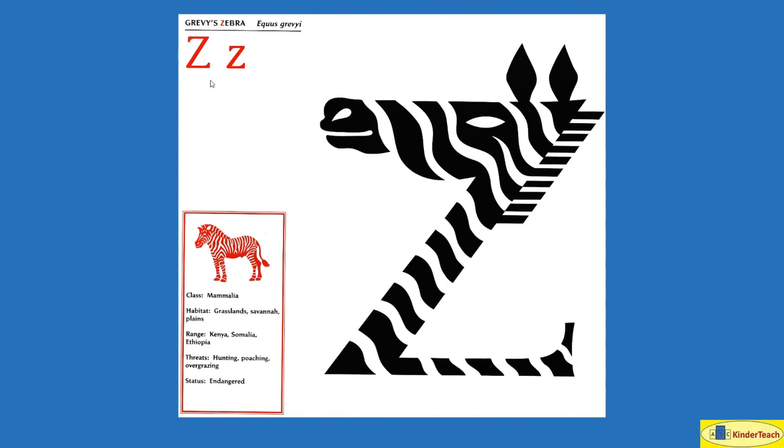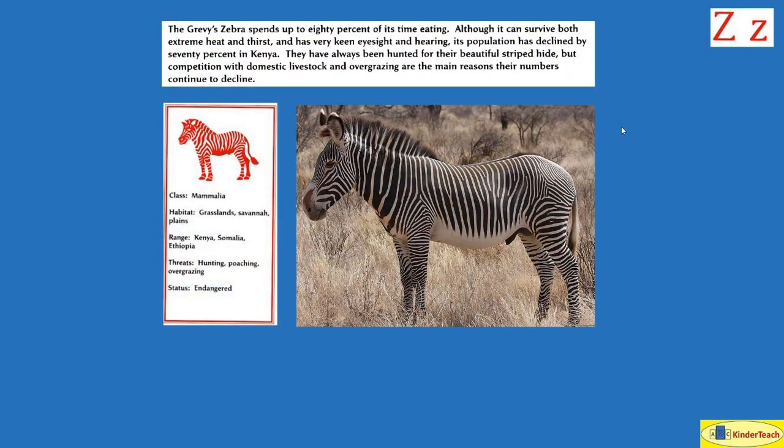Grevy's Zebra. Z. The Grevy's Zebra spends up to 80% of its time eating. Although it can survive extreme heat and thirst and has very keen eyesight and hearing, its population has declined by 70% in Kenya. They have always been hunted for their beautiful striped hide, but competition with domestic livestock and overgrazing are the main reasons their numbers continue to decline. They live in grasslands, savanna, and plains in Kenya, Somalia, and Ethiopia.